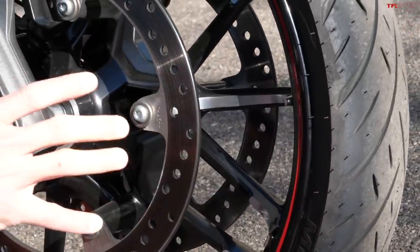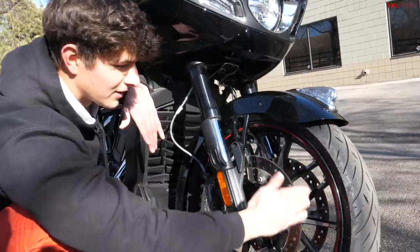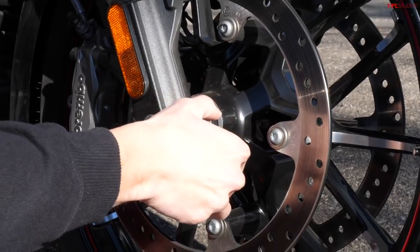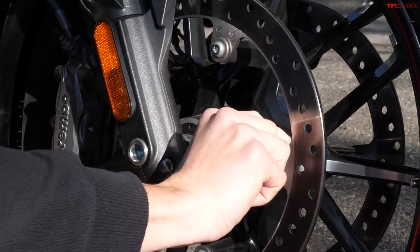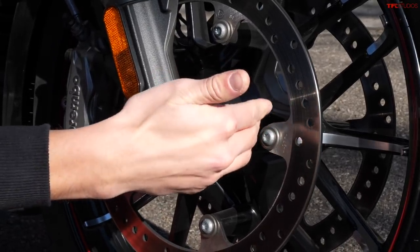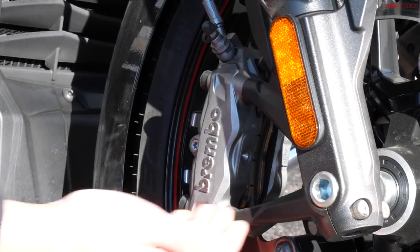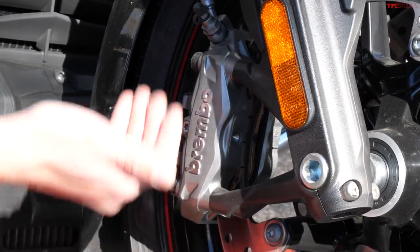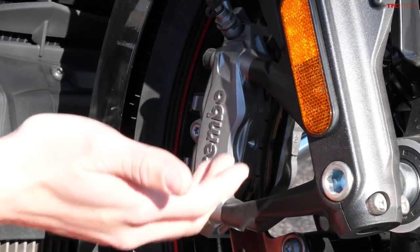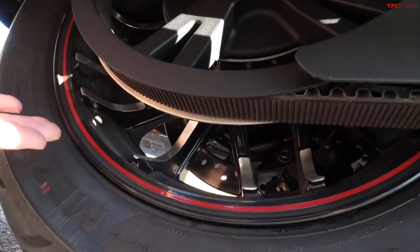Moving on to the wheel itself, you can see elements where it almost looks like they've shaved off some of the black so you get this polished silver. One of the things I find most interesting at the front is the way this Brembo brake is mounted — instead of bolting up closer to the hub, the arms that hold this disc on are kind of a third of the way down the spoke, so you get this interesting almost floating design. Just behind the disc itself, you see this is a Brembo caliper, so you have good stopping power.